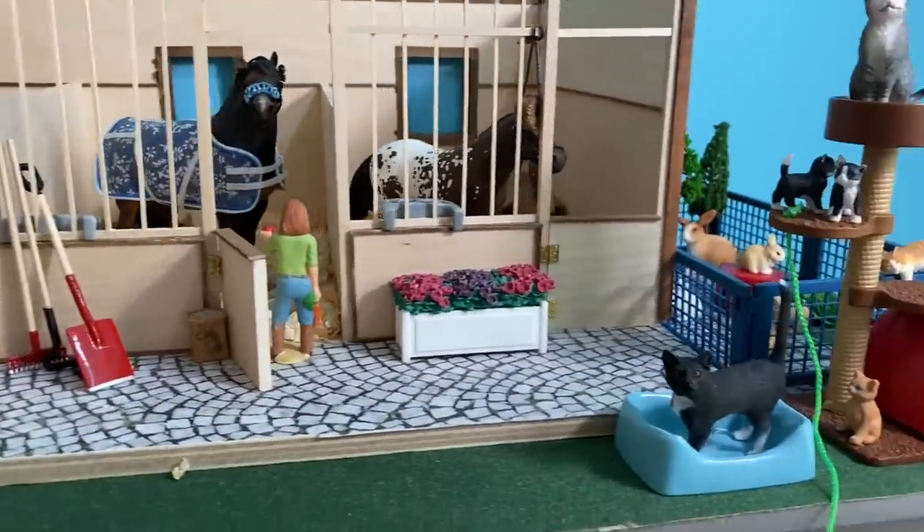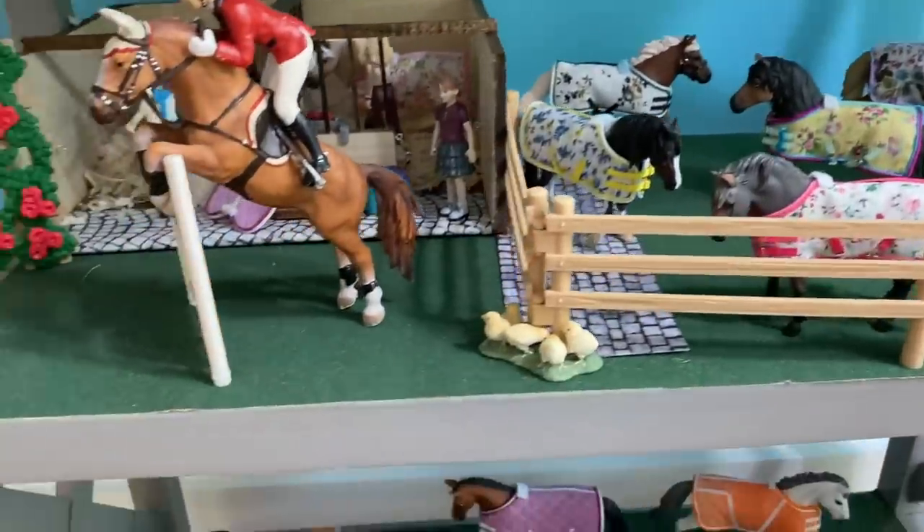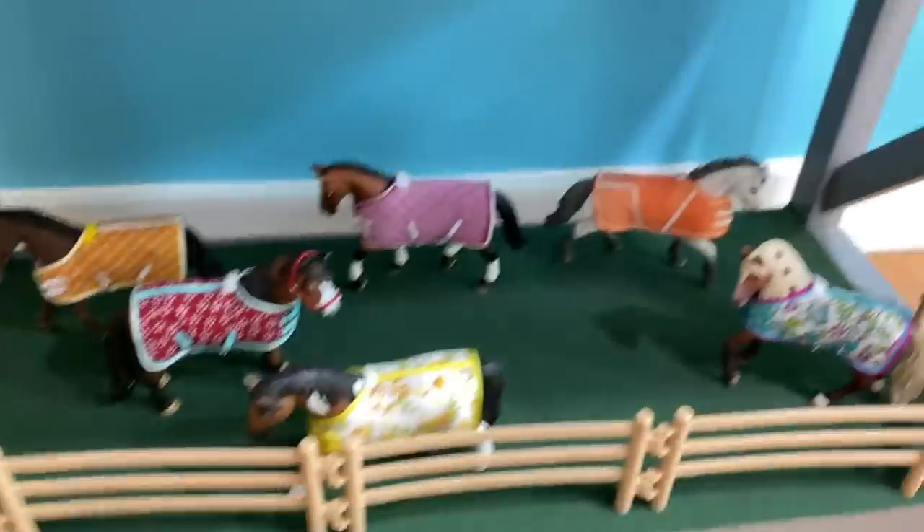This is Thea, a custom I did on the Lipizzaner mare. Then there are these three little ducklings. Over here is this adorable little guy named Asani — he's the new 2020 model. Now I'll just give an overview of what you guys just saw.